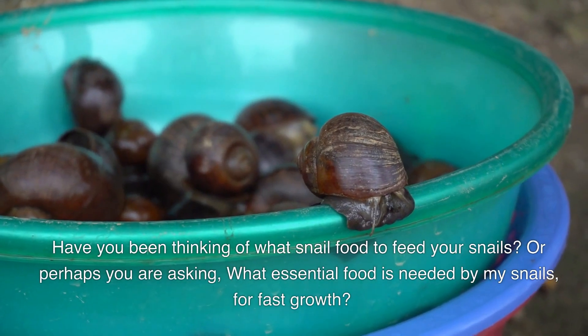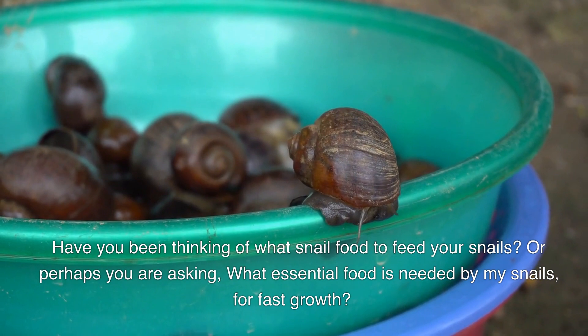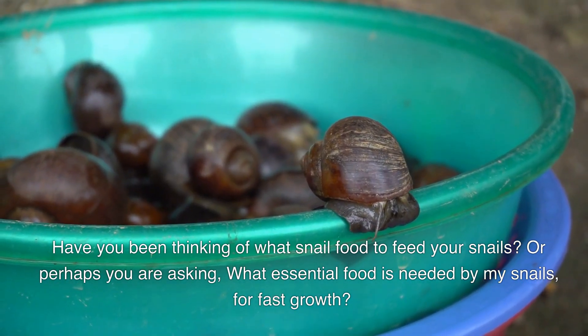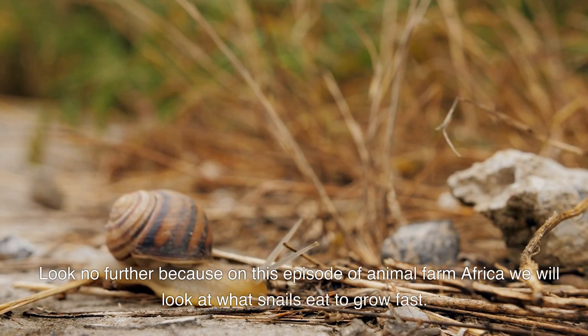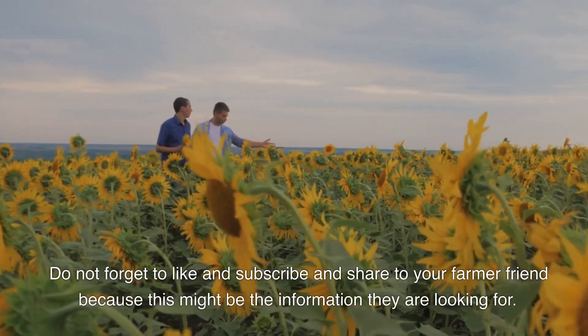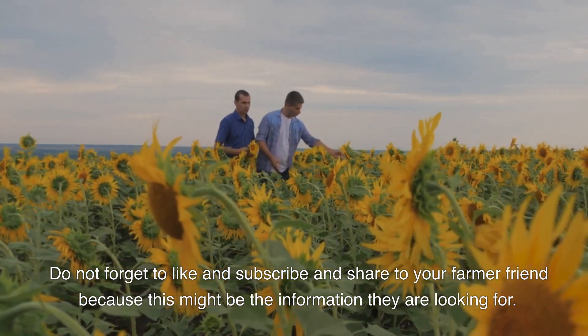Have you been thinking about what food to feed your snails, or perhaps asking what essential food is needed for fast growth? Look no further, because on this episode of Animal Farm Africa, we will look at what snails eat to grow fast. Don't forget to like, subscribe, and share with your farmer friends, as this might be the information they are looking for.